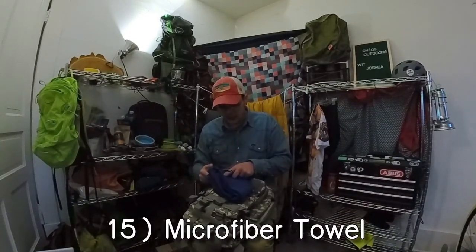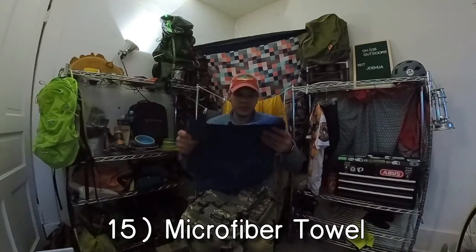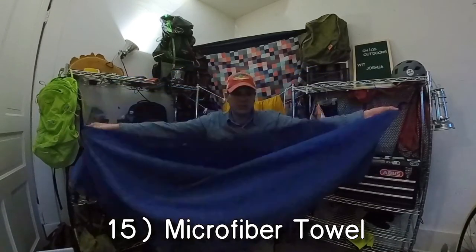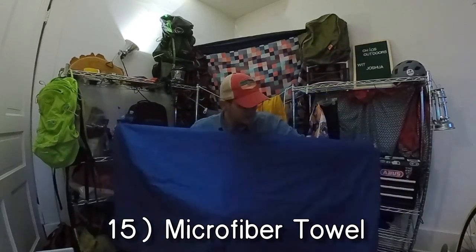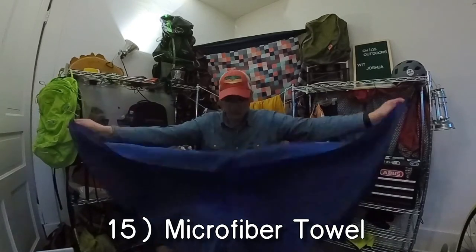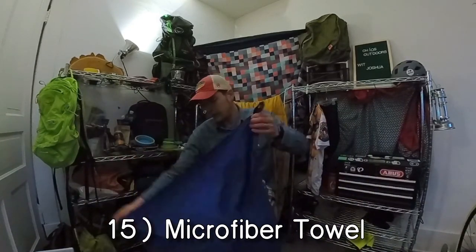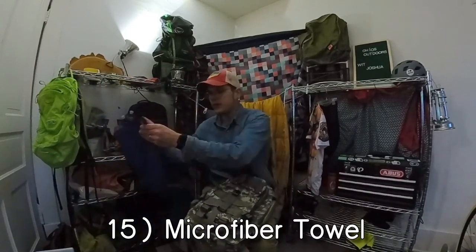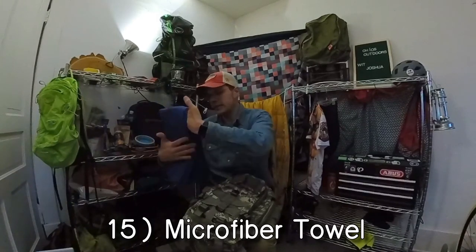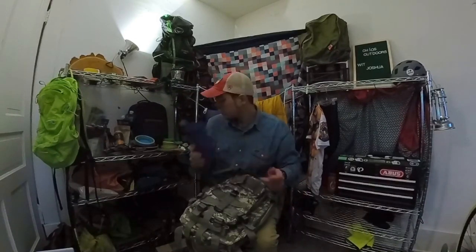Here is a microfiber towel. Man — this is huge! This will be the last microfiber towel I ever use. This is giant. Awesome. These are really nice when you need to dry off — it wicks away the moisture very quickly. It is a giant towel that fits into that much. It's really great.